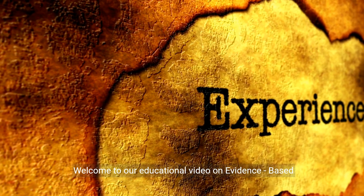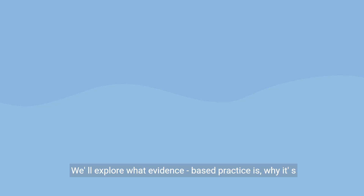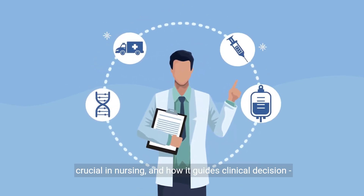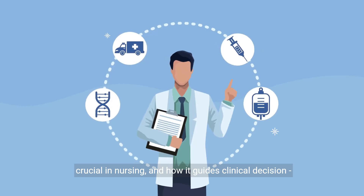Welcome to our educational video on evidence-based practice in nursing. We'll explore what evidence-based practice is, why it's crucial in nursing, and how it guides clinical decision-making.